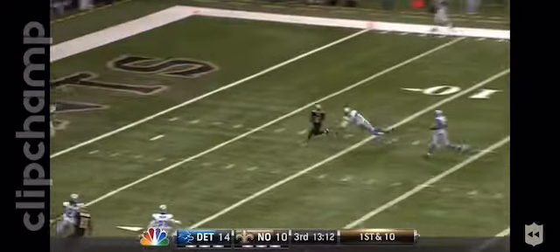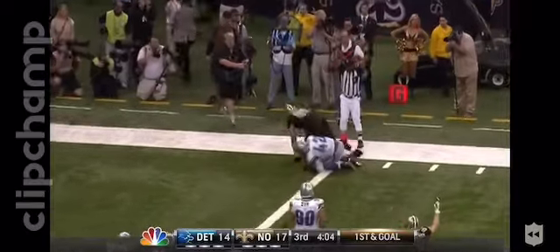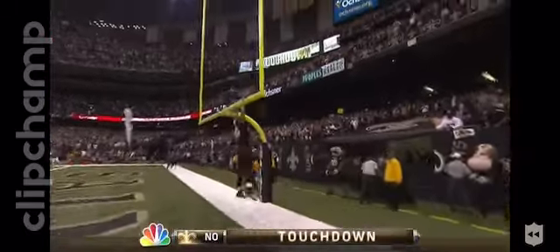Brees, deep downfield, this time it's caught. Touchdown, Devery Henderson. The outside for a touchdown, caught by Graham, extending across the goal line — the basketball player from the University of Miami.